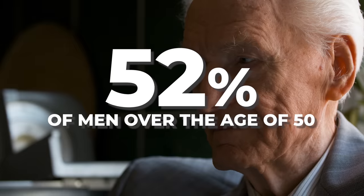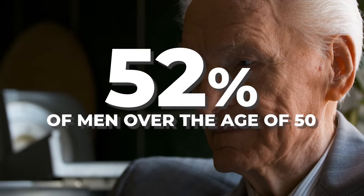Erectile dysfunction is super common. In fact, 52% of men over the age of 50 will experience issues with getting and keeping an erection when trying to have sex. And the most common cause for this is reduced blood flow to the penis, because of vascular disease like high blood pressure, diabetes, and high cholesterol.